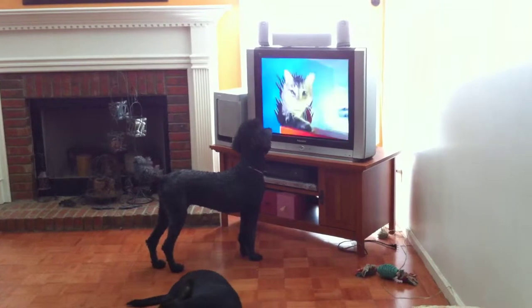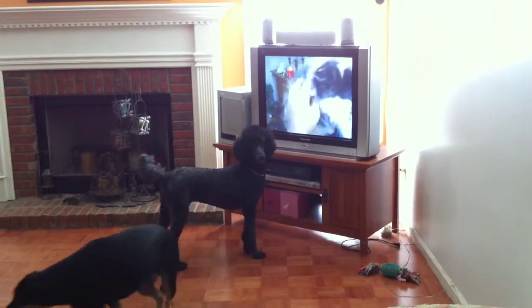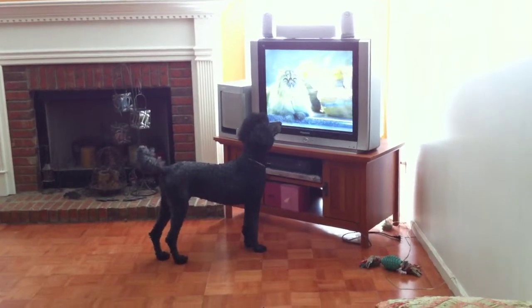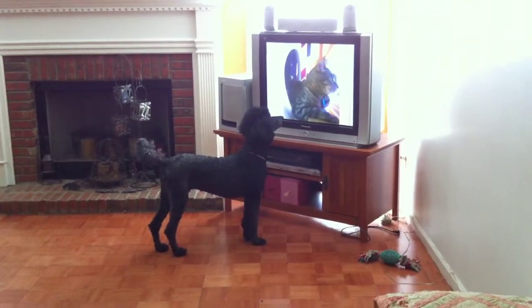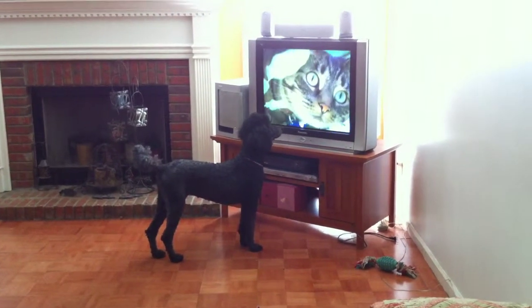This breed came over on the Mayflower. The breed's fur is so soft, it makes great yarn — that's right, yarn. And we'll meet the cat that ran away from home in Milwaukee all the way to France.